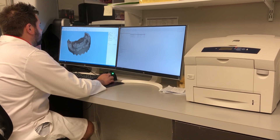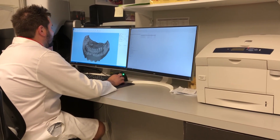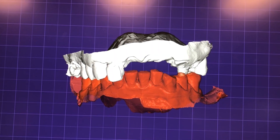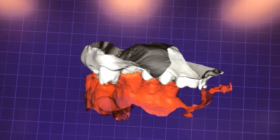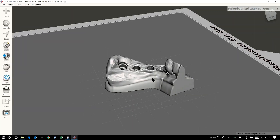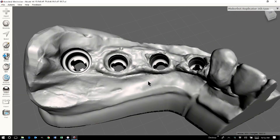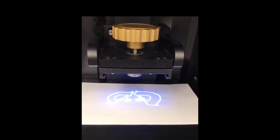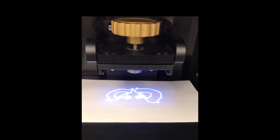Hi, this is Trey Chambers with Express Dental Laboratory. We have been asked by a number of lab owners what we're doing in the way of 3D printing, why we are aggressively moving down that path, and how we are implementing the technology in our office. I'm going to review with you why we're 3D printing, our 3D printing workflow, and how we're implementing and using our Evodent DLP 3D printing solution.